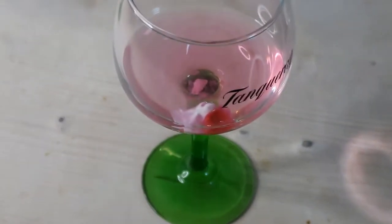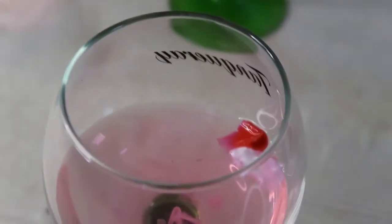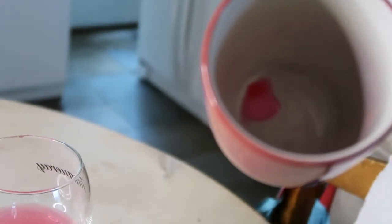Let me just pour this in here and see what we've got at the bottom of this cup. What is that? This was boiling water, and that looks like the plastic left over.